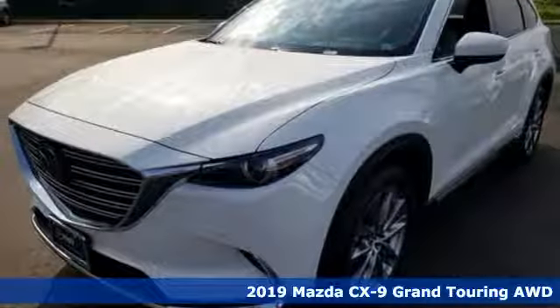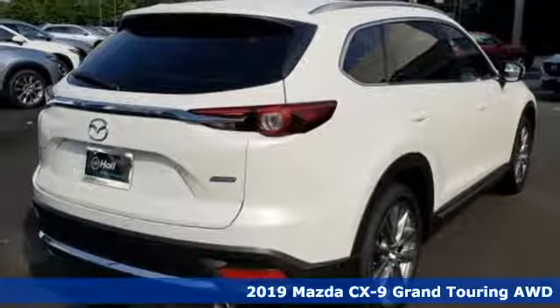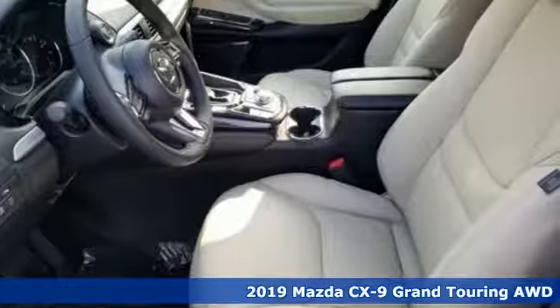Here's a new 2019 Mazda CX-9. With Mazda, driving's what matters most. It's equipped for all your driving needs and wants.